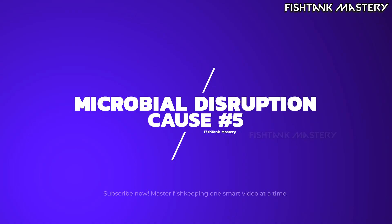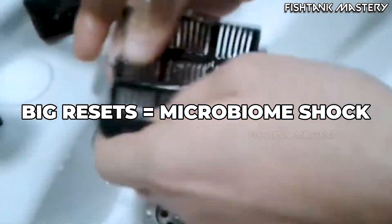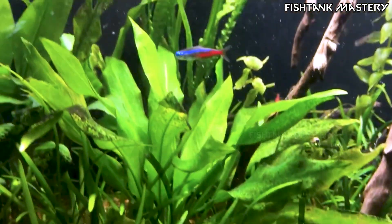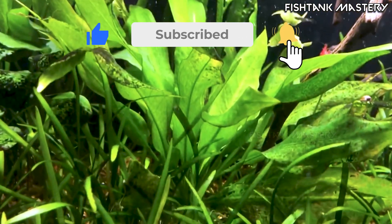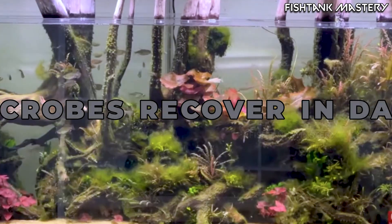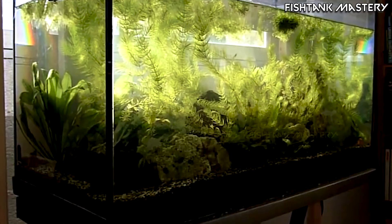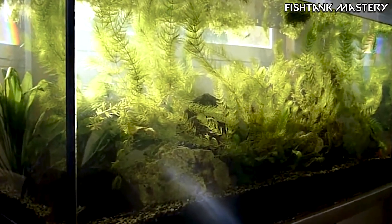Cause number five: microbial disruption. Huge water changes, cleaning filters with tap water, deep substrate stirring — every time you shake the tank's microbiome, plants take days to recover. Algae takes minutes. Microbes are slow; algae is fast. That's why unstable tanks always have more algae, even if the parameters look perfect.